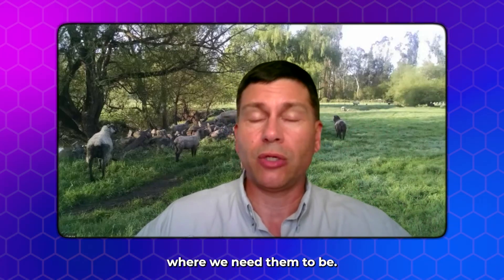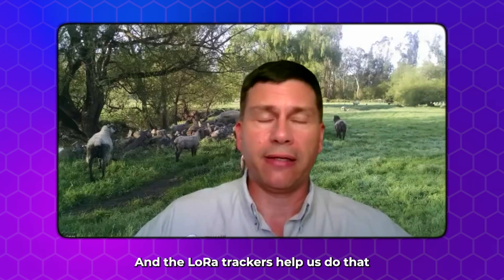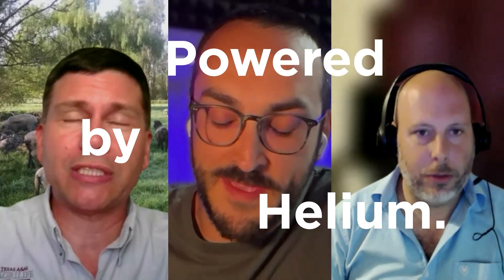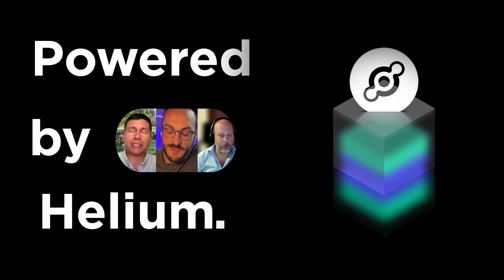It's really important that these dogs stay where we need them to be. My name is Bill Costanzo. I'm a Livestock Guarding Dog Program Specialist at the AgriLife Center in San Angelo, Texas.